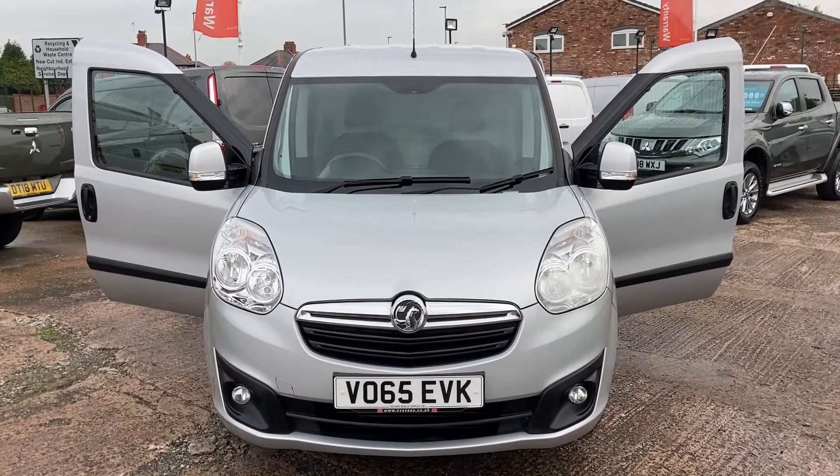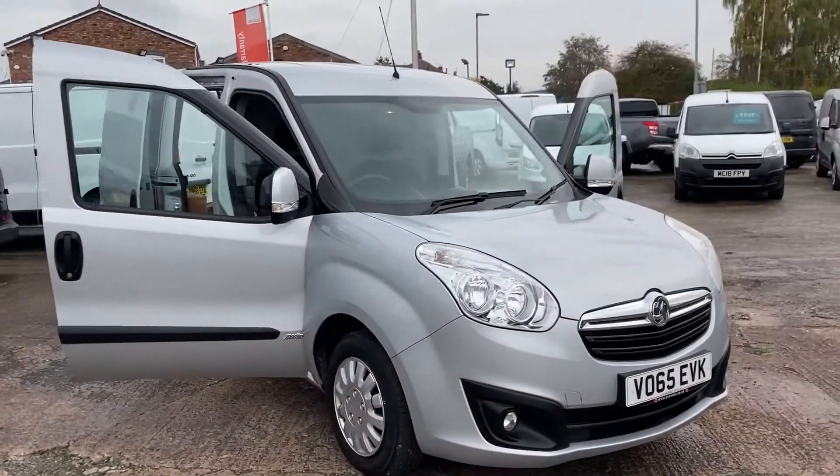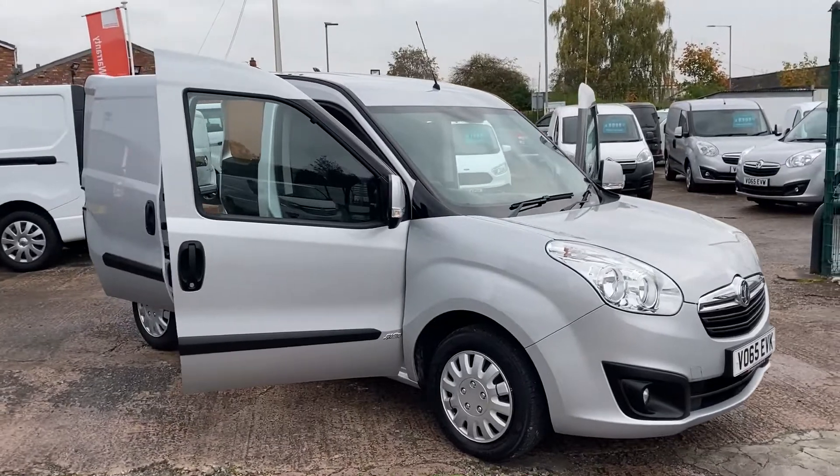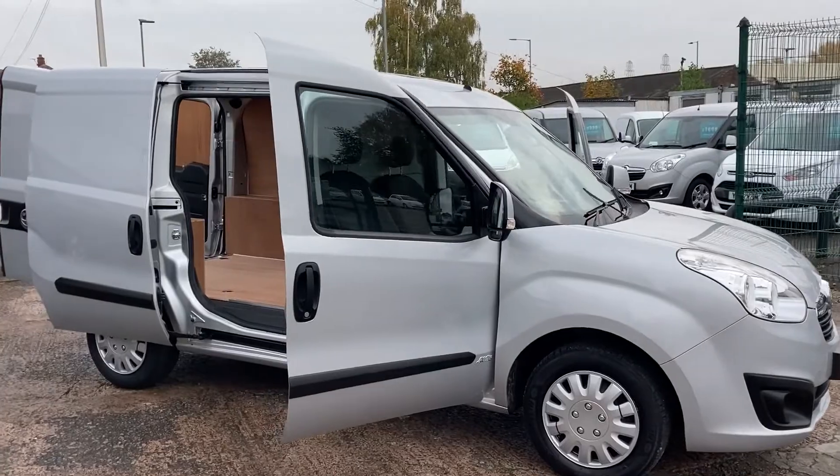We'll start at the front and pan round to the driver's side of the vehicle. Like all our vehicles, it's one owner direct off national fleets — the mileages are warranted with the service history.